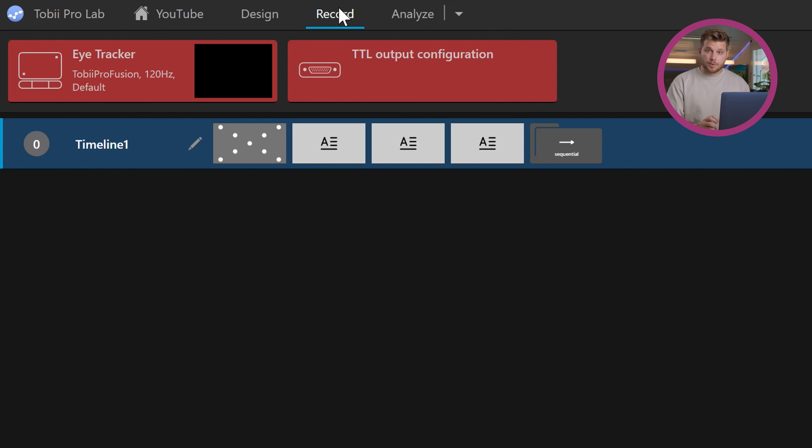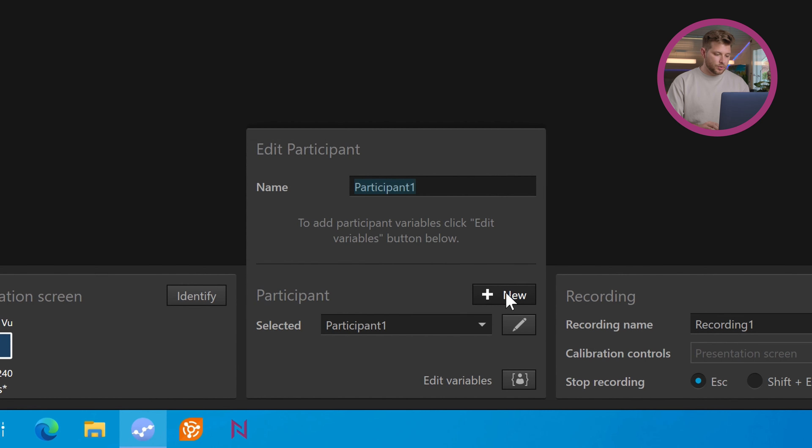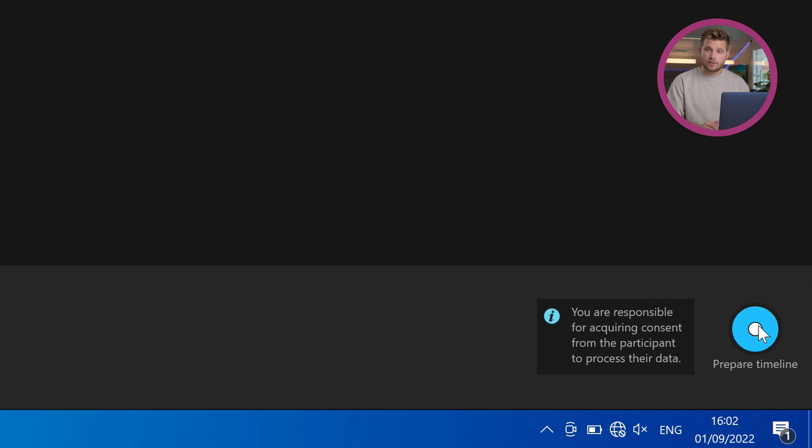When you're ready to record your experiment, make sure your eye tracker is selected — ours is showing in red as we don't have it connected — as well as the TTL output configuration, which is going to be your MMBTS trigger interface. We also don't have this connected yet, that's why nothing is showing. Once both are connected, we can add a new participant. I'm going to call him Marcus. Make sure the triggers are sending on the MMBTS by viewing the LED, as presented by Max in the first part of our three-part series on the MMBTS. Once in sync, you can proceed with your experiment.